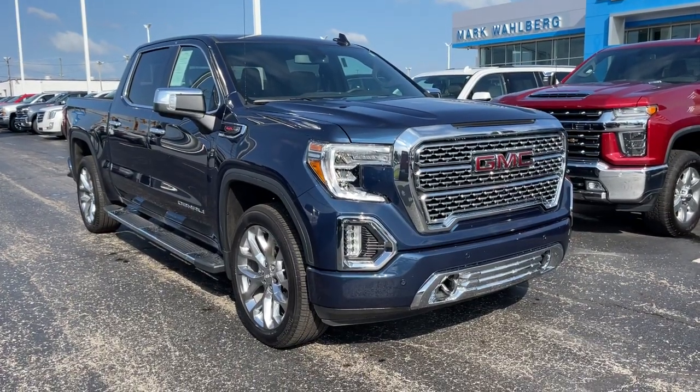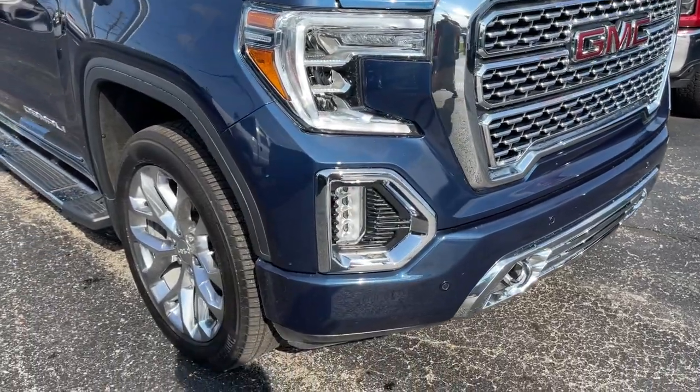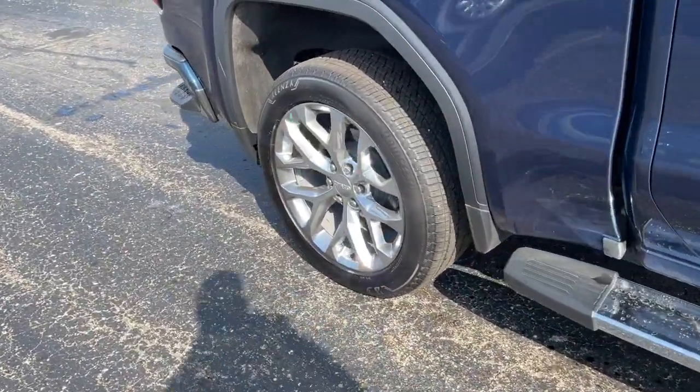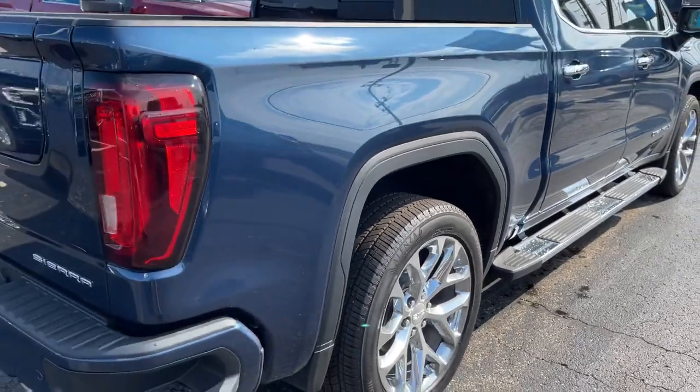You will be amazed by this. 2021 GMC Sierra with less than 10,000 miles on the odometer — this vehicle stands out from the rest. This strikingly handsome Sierra delivers full-size pickup strength and plenty of modern comfort and convenience.